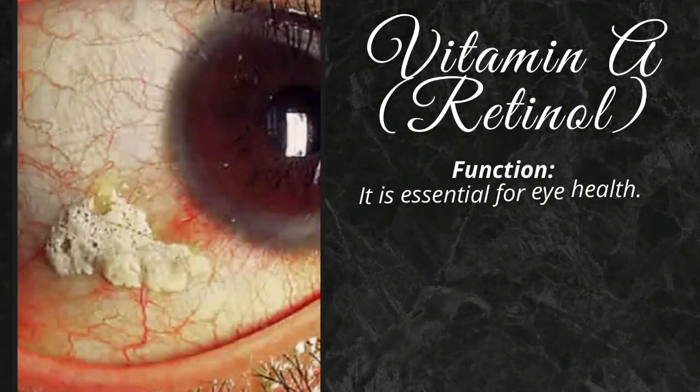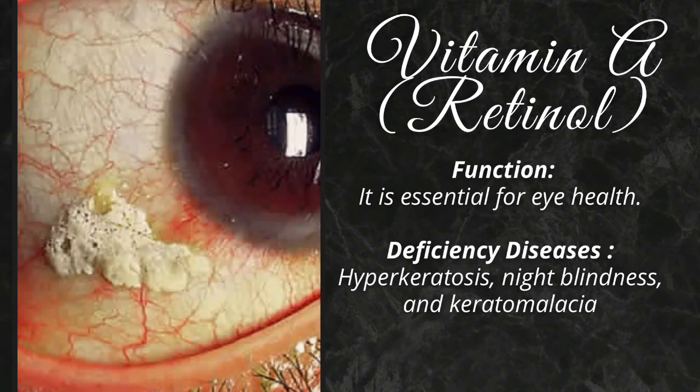Watermelon. Vitamin A is essential for eye health. Its deficiency causes hyperkeratosis, night blindness, and keratomalacia.